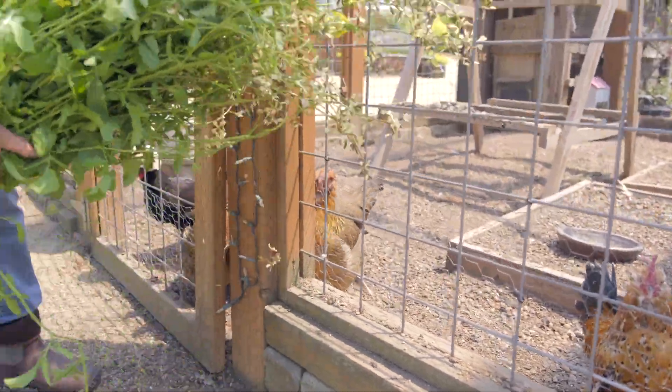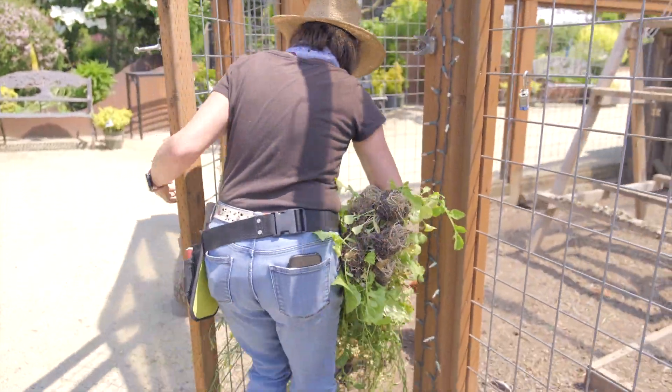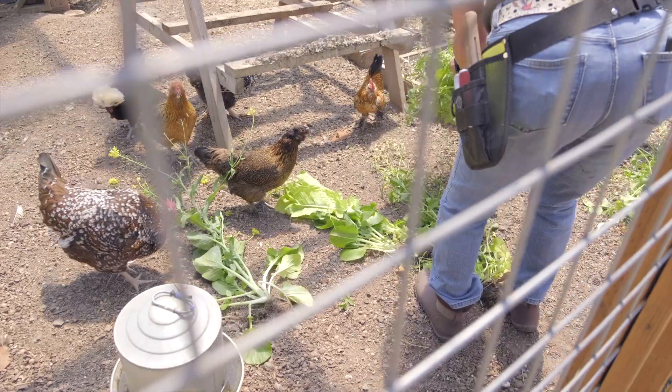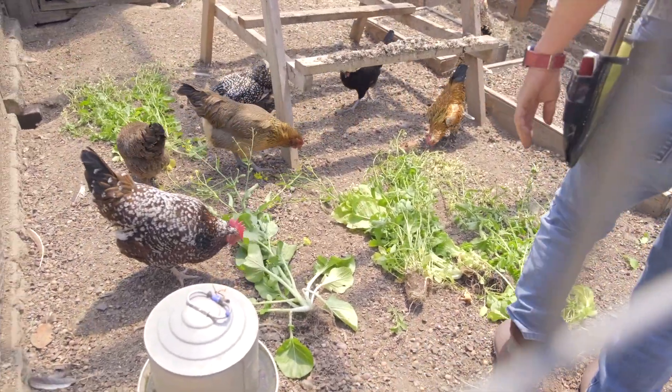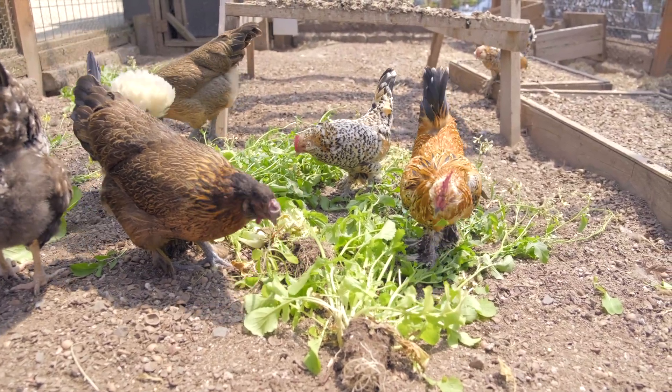Here we go — stay back, let's get back. There we go, everybody gets something. Look at all that great food — chicken food!